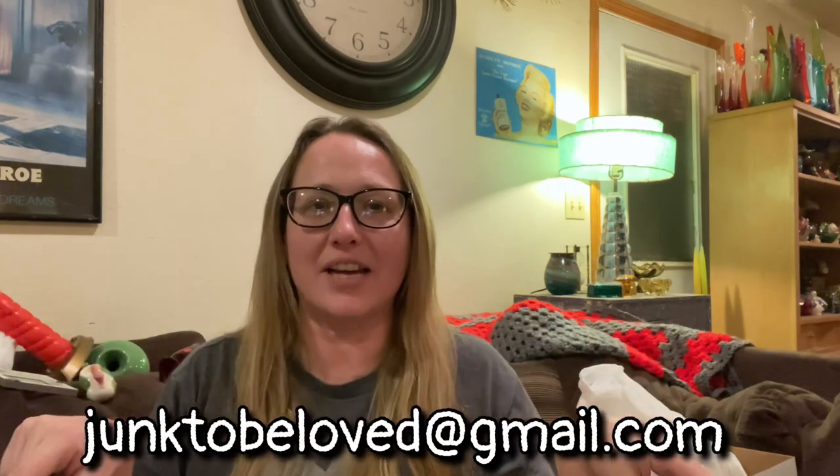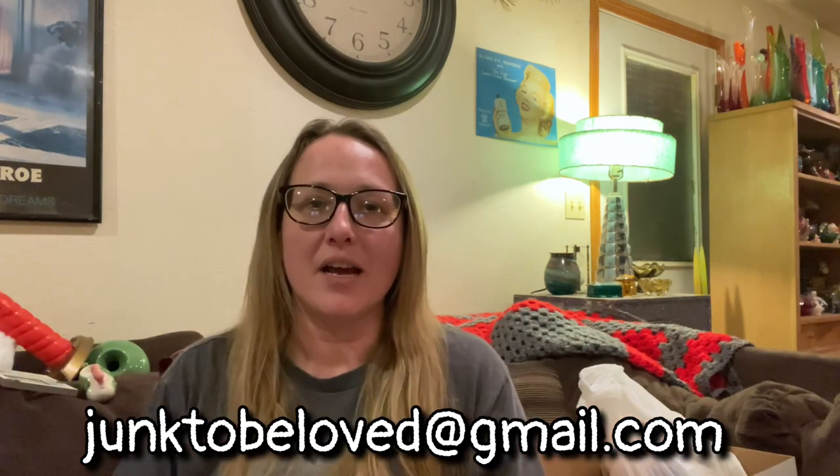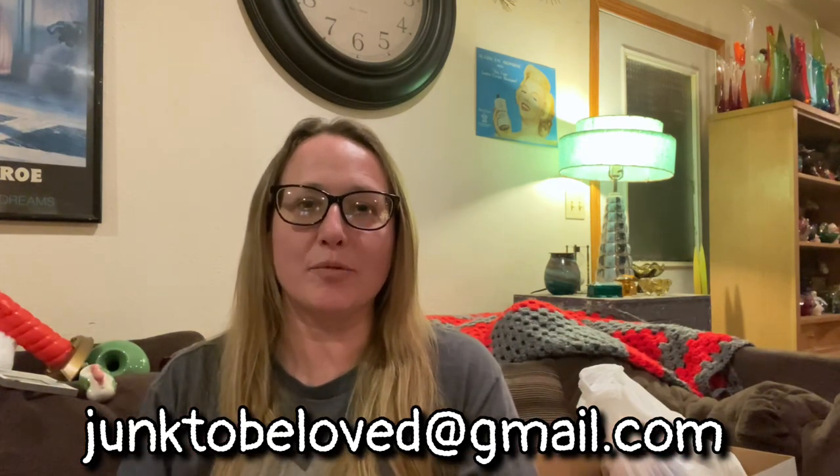All right guys, that was my haul. Like I said, I only spent $22 for all that stuff. I think I got some pretty fun things — tell me in the comments below what was your favorite thing that I found out of the Goodwill bins. I'm going to go again tomorrow, which you won't see for a few days, but I am so excited — I love the Goodwill bins! If there's anything you guys are interested in, feel free to send me an email at junk2beloved@gmail.com — all lowercase letters. The link is in the description below.